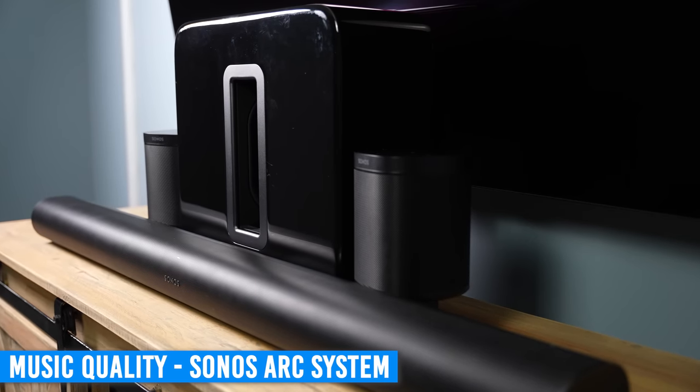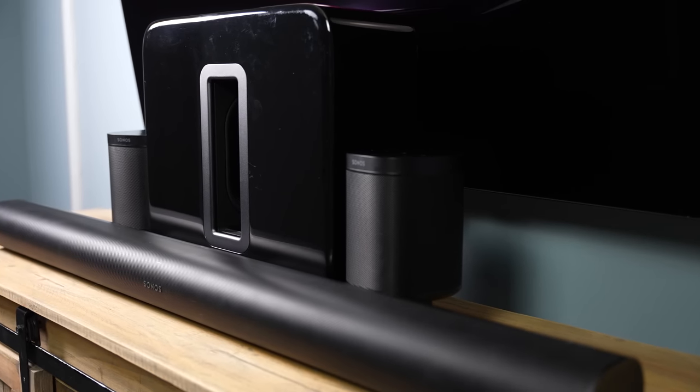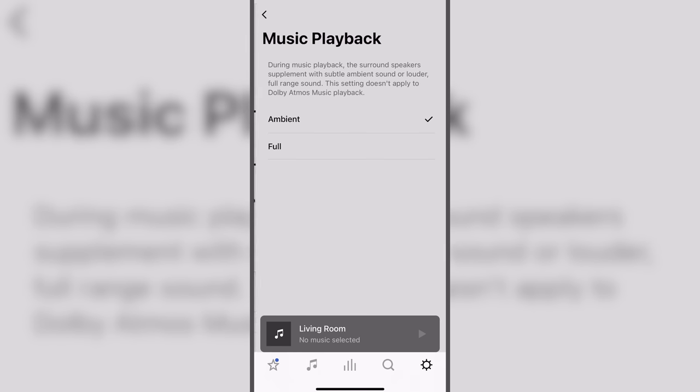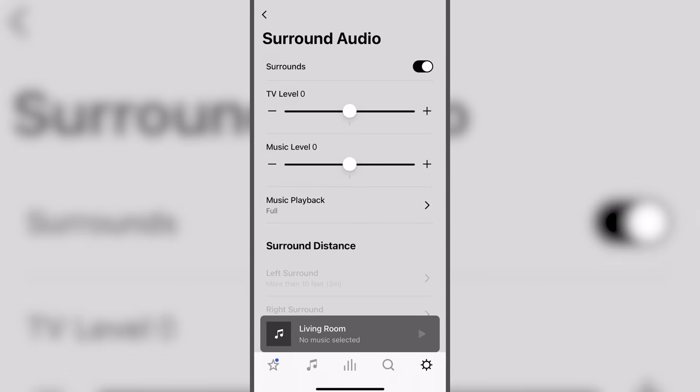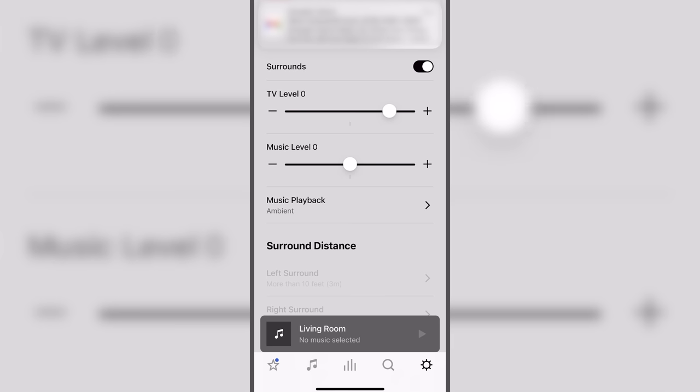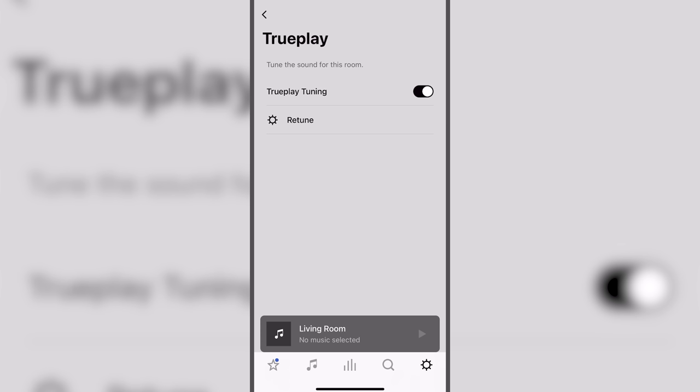It was no surprise to me when the Sonos Arc system performed perfectly in the music testing — it's probably my favorite when it comes to music. I love the versatility to manage and set the surround speakers to ambient or full mode, which allows them to either play in the background or play to their full potential. Being able to adjust the volume levels depending on if you're watching TV or playing music is a small feature that does this system much justice. I'm not quite sure why nobody else has an option like this, but hopefully it's coming in the future. After I used TruePlay tuning, it made a massive difference in how the music sounded in the living room — very quickly and seamlessly compared to the other systems. The settings were fully customized for my living room. It was a night and day difference.